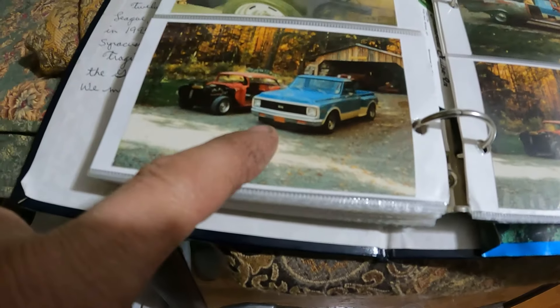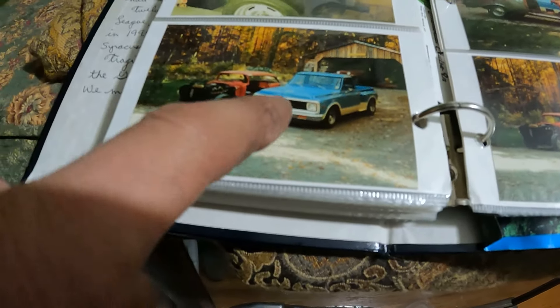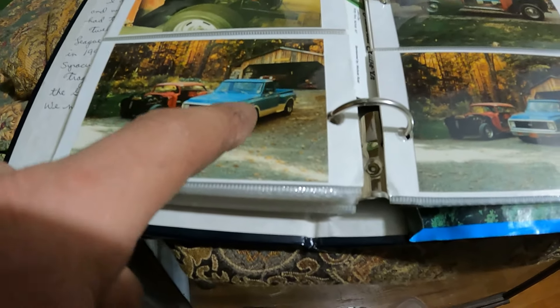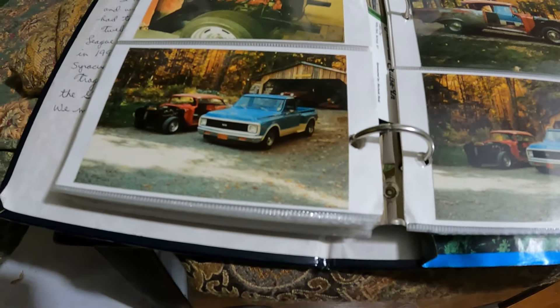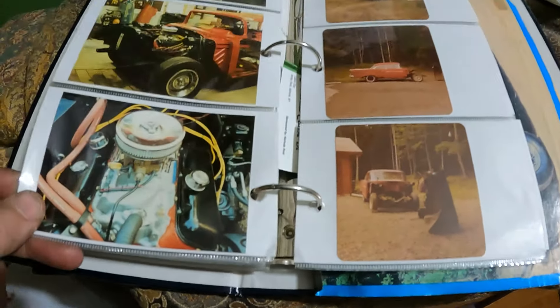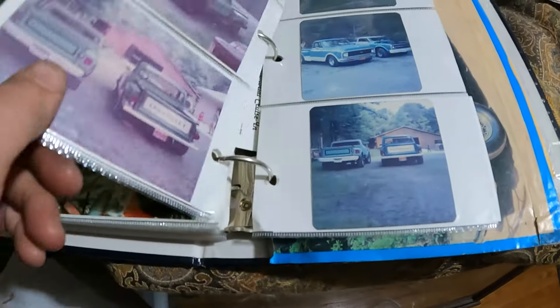It was a very sharp-looking truck — lowered 4 inches, ET mags, air dam, painted black grille, louvered hood, pinstriping, Hawaiian blue interior, a really neat street truck from the mid-1980s, pretty much before these trucks were popular. Here are more pictures of the 57 Chevy. That got sold when my dad bought the yellow Buick.